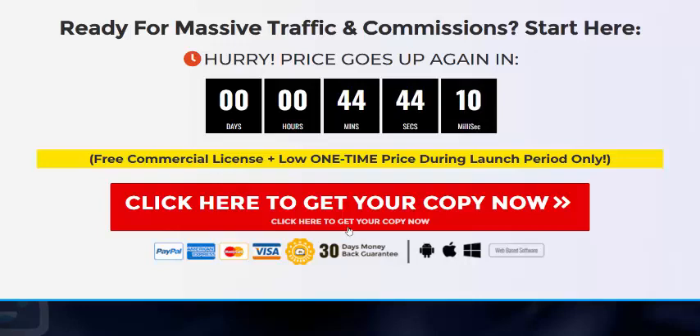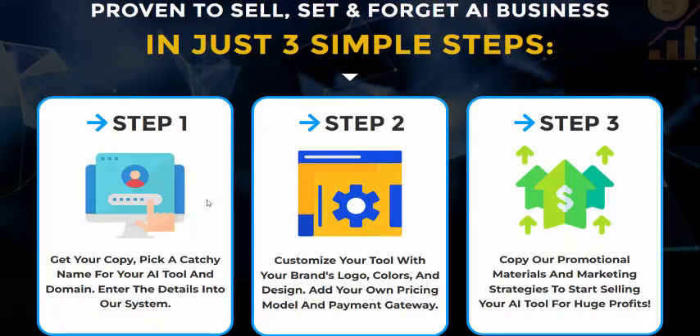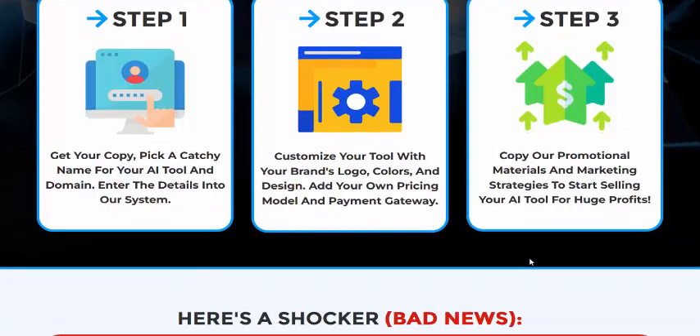Instant AI works in just three simple steps. Step one: get your copyright tool, set your tool name, domain, and system details. Step two: customize your tool with a brand logo, colors, design, your own pricing model, and payment gateway. Step three: copy the promotional materials and marketing strategy to start selling AI tools and generating profit.